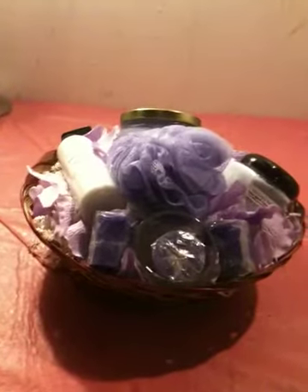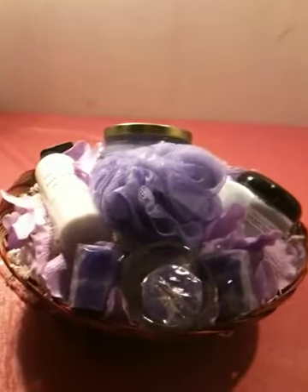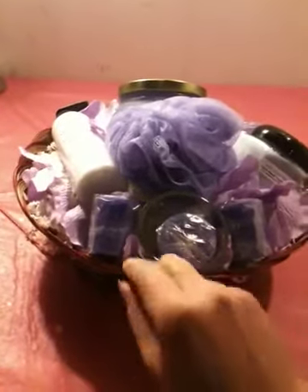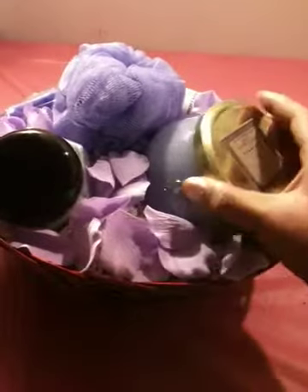Here I am with another basket. This particular basket I would consider to be a baby basket, which is on my site. This one is a bit different because it does not have a pillar candle in it — it has a terrine candle. This is a 22-ounce soy wax candle.